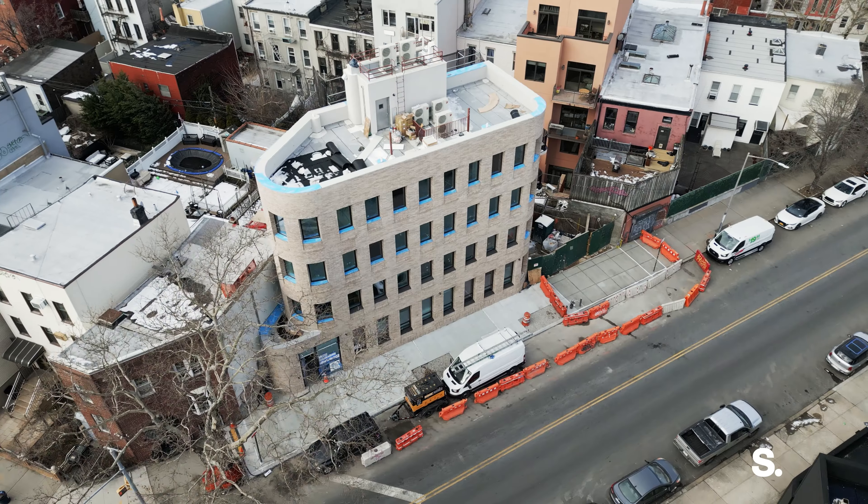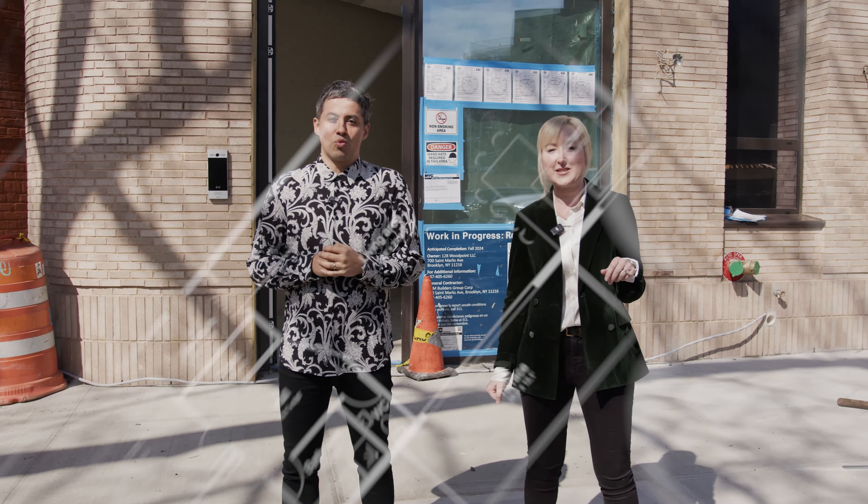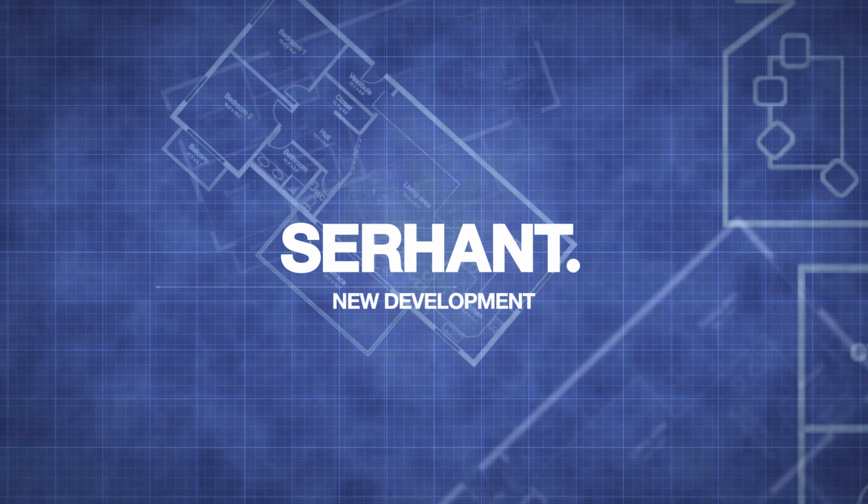Welcome to The Wood Point, where we are wrapping up construction on five brand new custom homes, right in the heart of Williamsburg, Brooklyn. We cannot wait to show you this beautiful building.